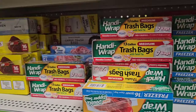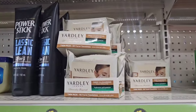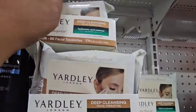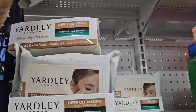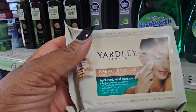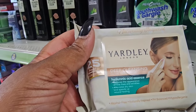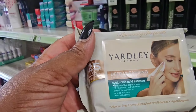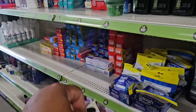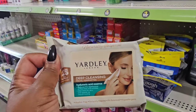They have a new version of the Yardley makeup wipes — deep cleansing facial towelettes with hyaluronic acid. It reduces the appearance of fine lines and wrinkles, alleviates dry skin, and speeds up wound healing. Twenty-five wipes total. I think this might be a new item.